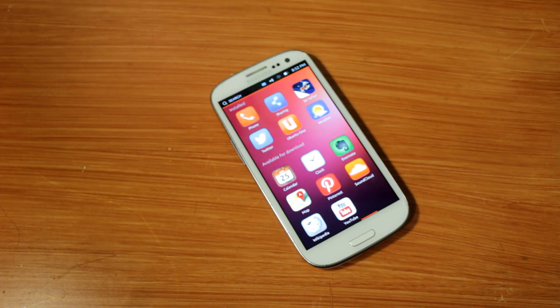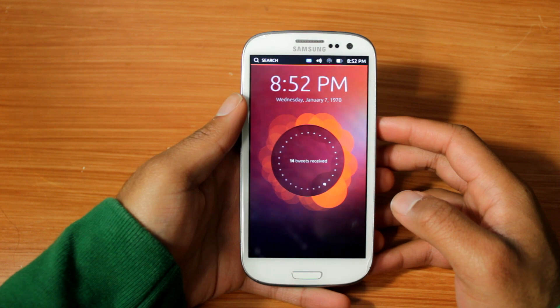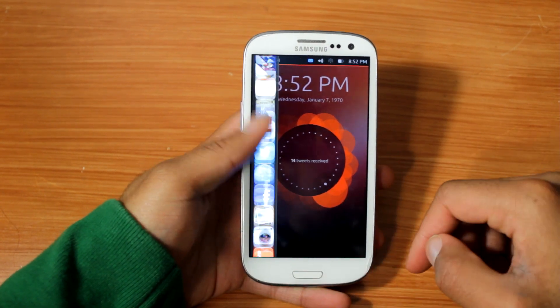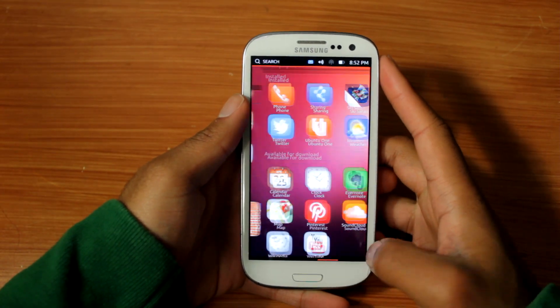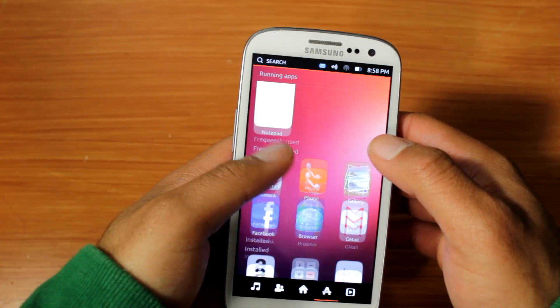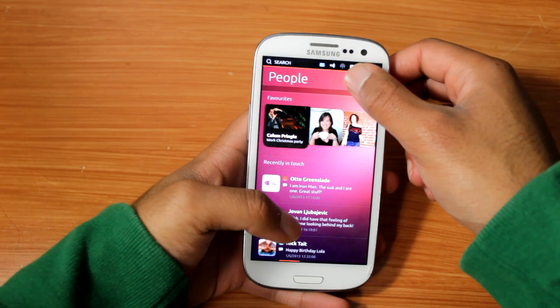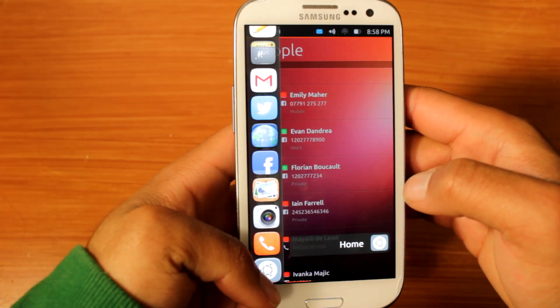Ubuntu Touch is a new player in the game and is here to make an unforgettable impression. First and foremost, there are no physical nor virtual navigation keys on Ubuntu Touch. The whole system is based off of swipe gestures. You swipe one way to get to the app you want, another way to get to your home screen. Your home screen is composed of your running apps in addition to your favorite contacts, music, and videos. Rather than a conventional app launcher, you have a Unity style launcher that allows you to swipe to one side to open any apps.